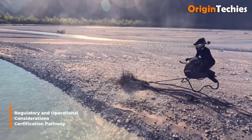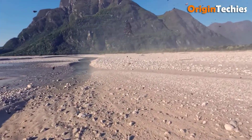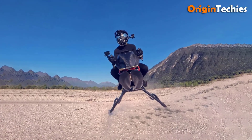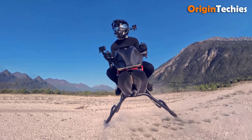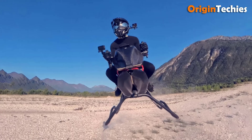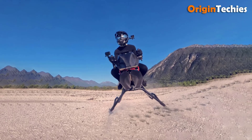Regulatory and operational considerations. As a novel VTOL platform, the air bike faces an evolving regulatory landscape. Volonat is reportedly engaging with European and U.S. aviation authorities to classify the vehicle under new personal air mobility guidelines. Pilot training requirements, airspace integration, and noise abatement criteria remain areas of active negotiation, with Volonat aiming for recreational category approval by late 2026.